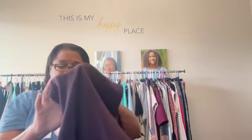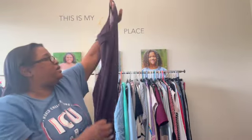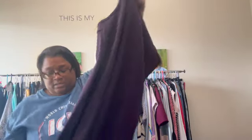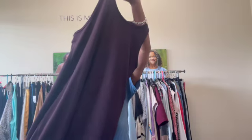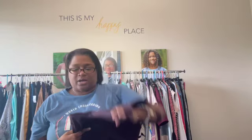This is a brand I normally pass on — Zella, which is sold at Nordstrom's — but this is in excellent condition and it is a plum-colored athletic maxi dress with a built-in bra. It's a size large, and I just haven't seen a piece like this from them before, so I picked it up.